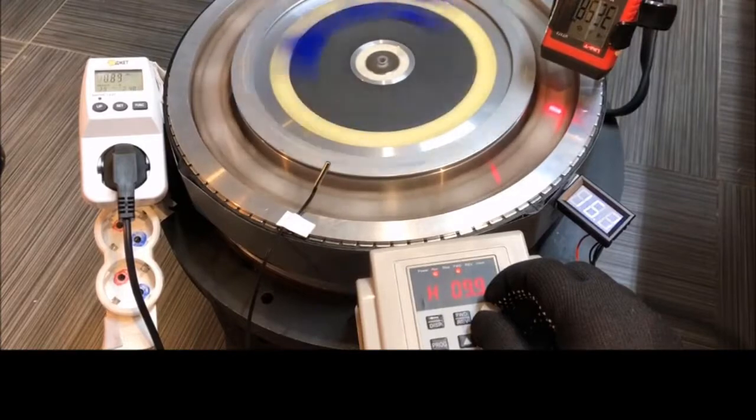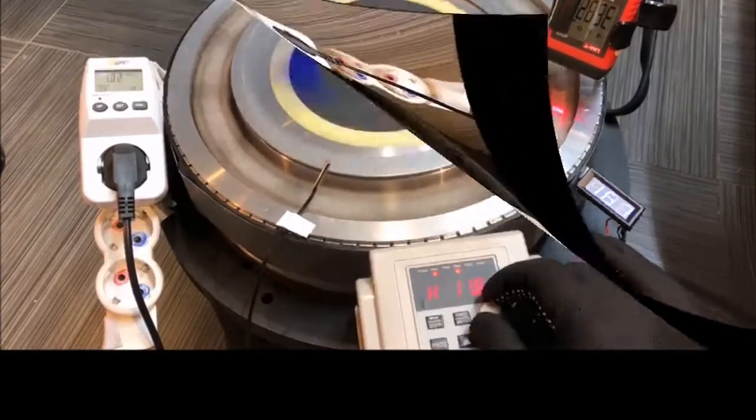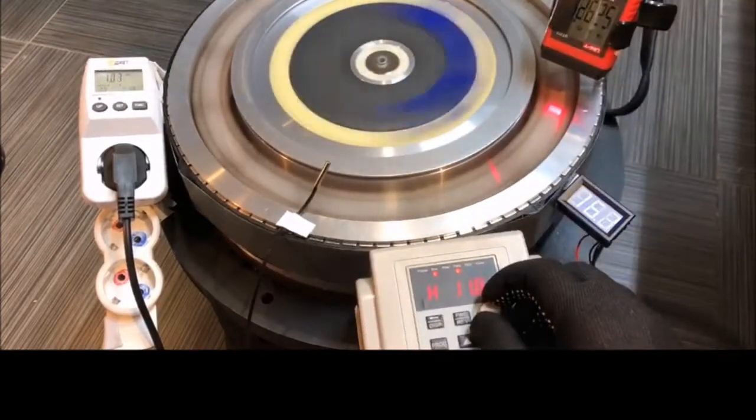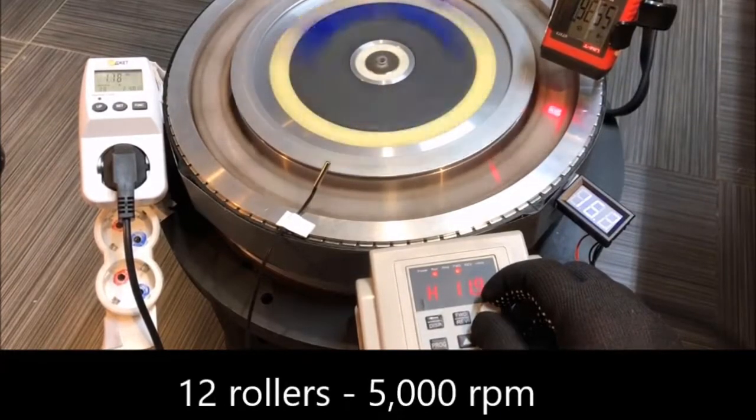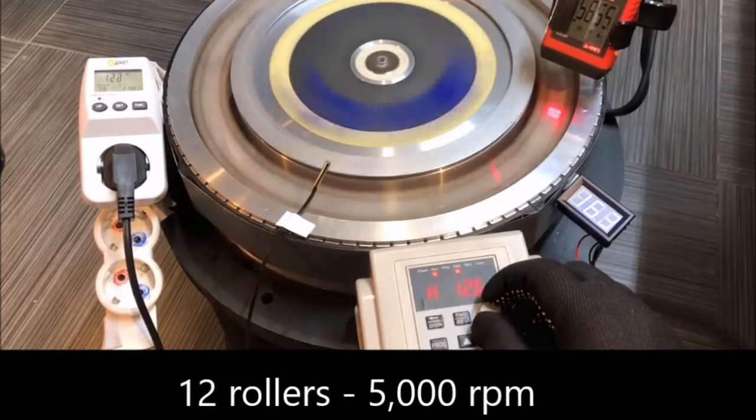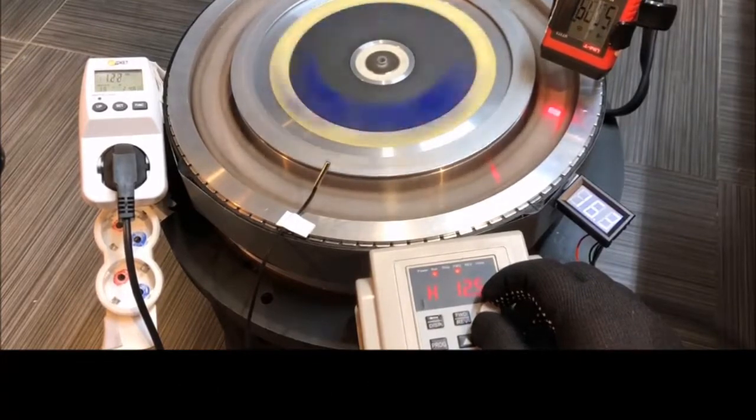defunct Midlands Electricity Board under the direction of John Searle. Modern magnetic materials have advanced considerably and old ones discontinued, so a series of tests need to be conducted to establish the optimum materials and processes.